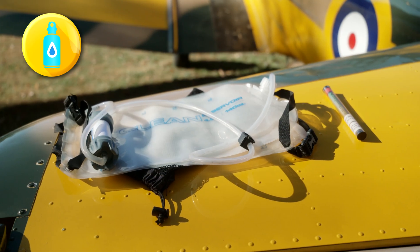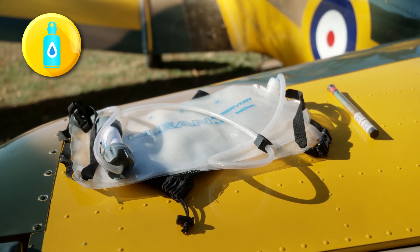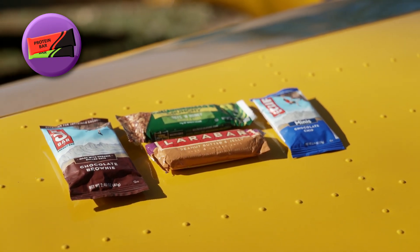For water, you should have a collapsible container and purification tablets or a filtration device. Include high-calorie and high-protein food, such as nutrition bars.